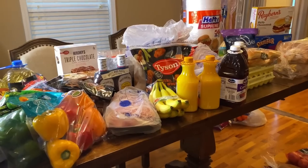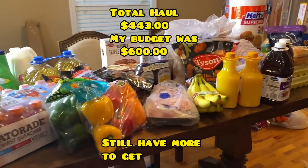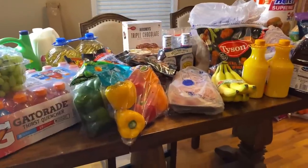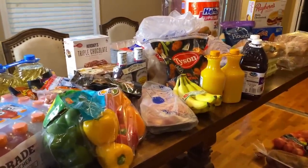Send prayers for them because everyone has bills to pay and they sacrifice a lot to make that happen for their family. Take care, y'all — I'll see you in the next video.